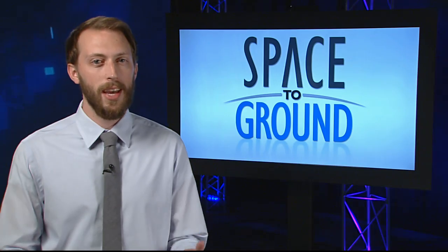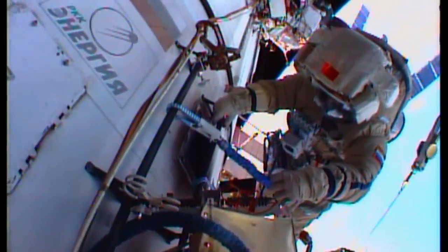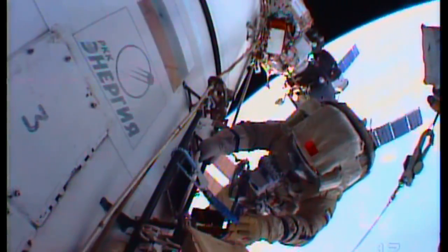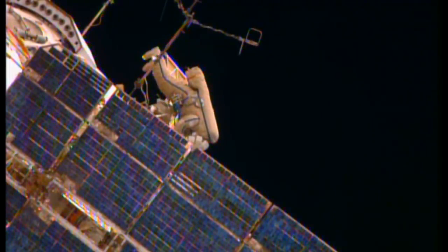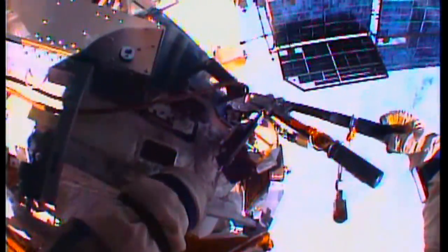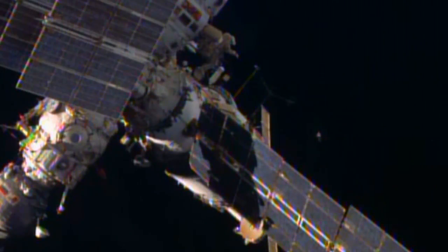And they made sure to save some of that fresh food for their Russian colleagues who were busy outside with the spacewalk. Cosmonauts Gennady Padalka and Mikhail Kornienko completed a 5-hour, 31-minute spacewalk on Monday. The pair installed some equipment to make it easier to get around outside the Russian segment, worked on a few external experiments, took a photo survey, and even tossed an old antenna overboard to burn up in Earth's atmosphere.